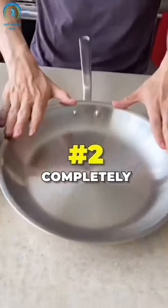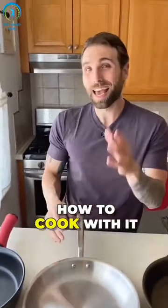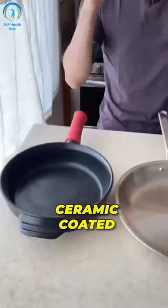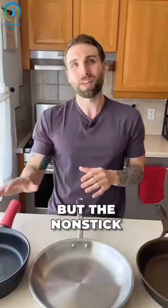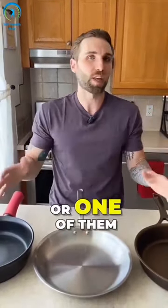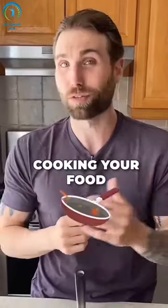Number two is completely stainless steel, another great option when you know how to cook with it. And last but not least is a fully ceramic pot or pan. Ceramic coated does work as well, but the non-stick might not last as long. You should have these three, or one of them, in your kitchen. These are non-toxic options that do a great job cooking your food.